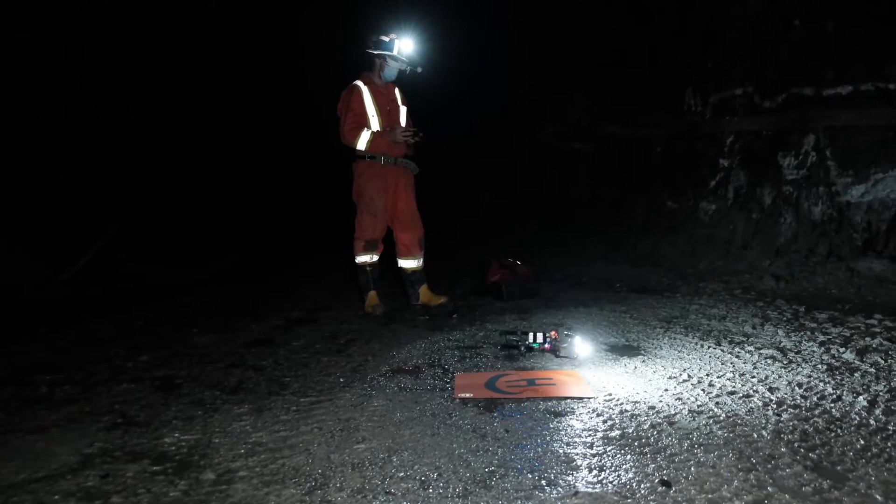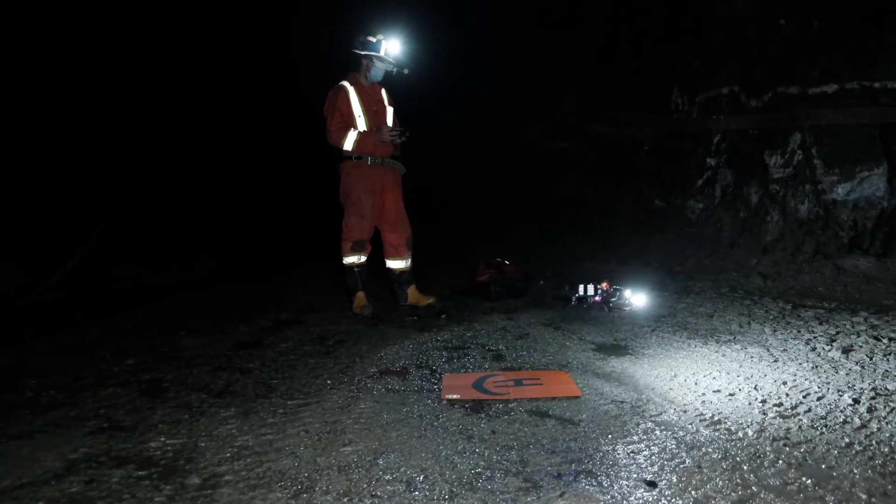Deployable in minutes, the drone can search and find missing workers, capture high-definition video of their condition and the surrounding environment to allow workers to assess the best approach to rescue or recovery.